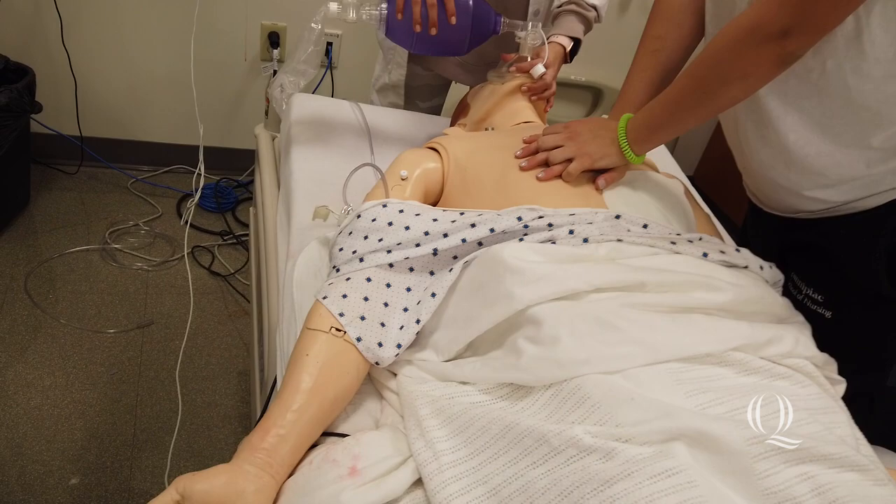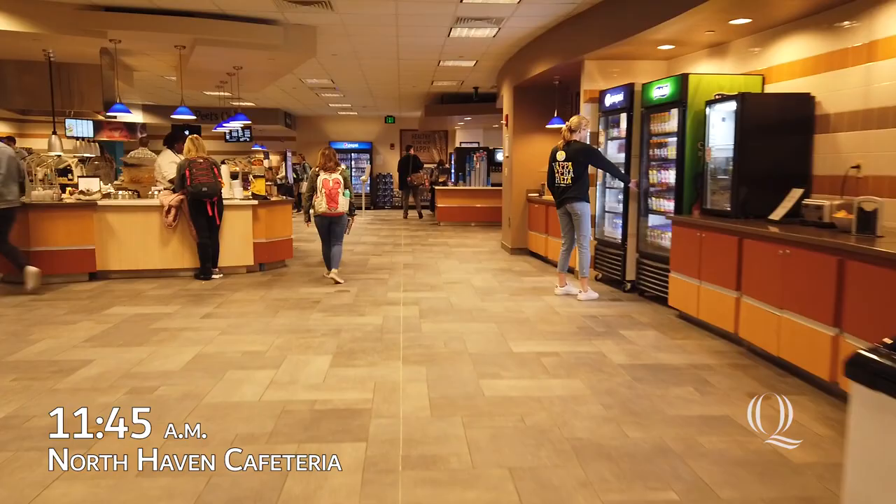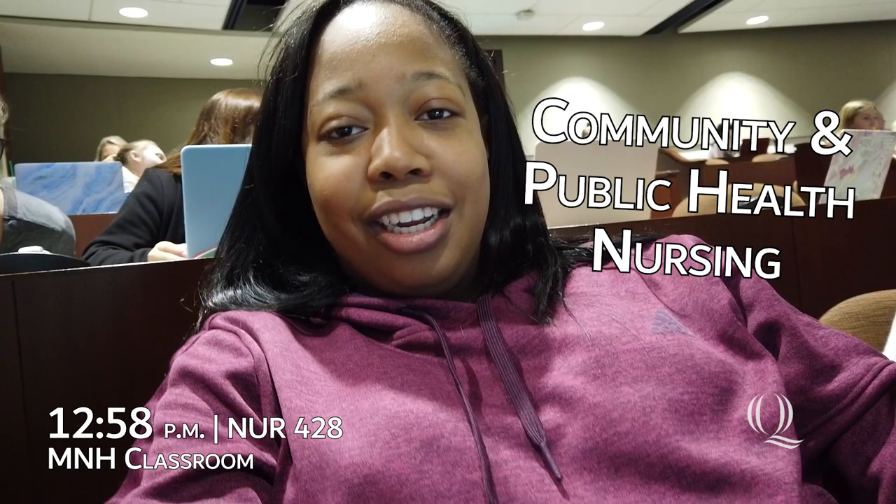It's about 11:30. I just got out of lab. I'm going to go to lunch for about 30 minutes before my next class at 12 o'clock. I'm currently in my community class right now.